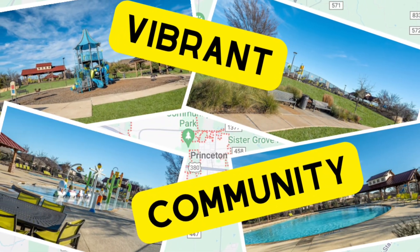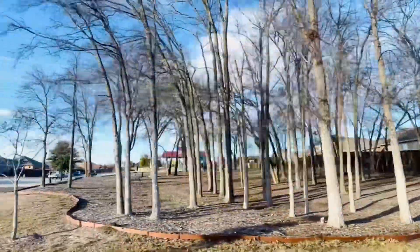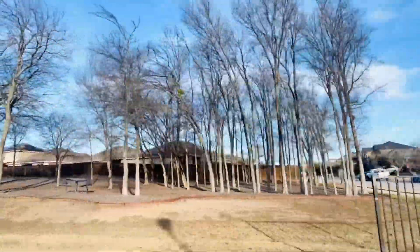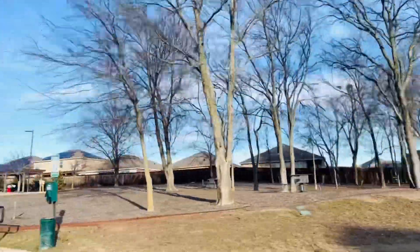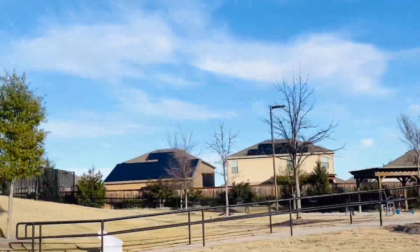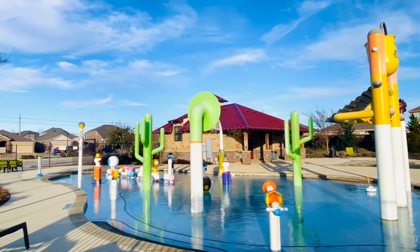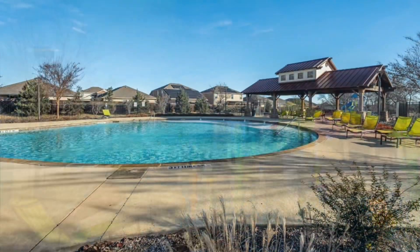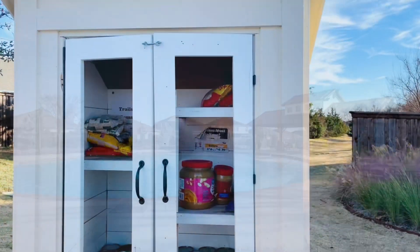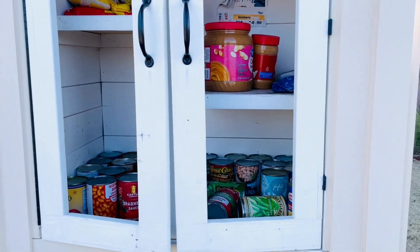This home is in a neighborhood called the Trails at Riverstone. It is a vibrant community offering great access to fantastic amenities. There are walking trails, a children's playground, splash pad, and a community pool all just steps away from the front door. And there's even a shared community food pantry right by the pool.